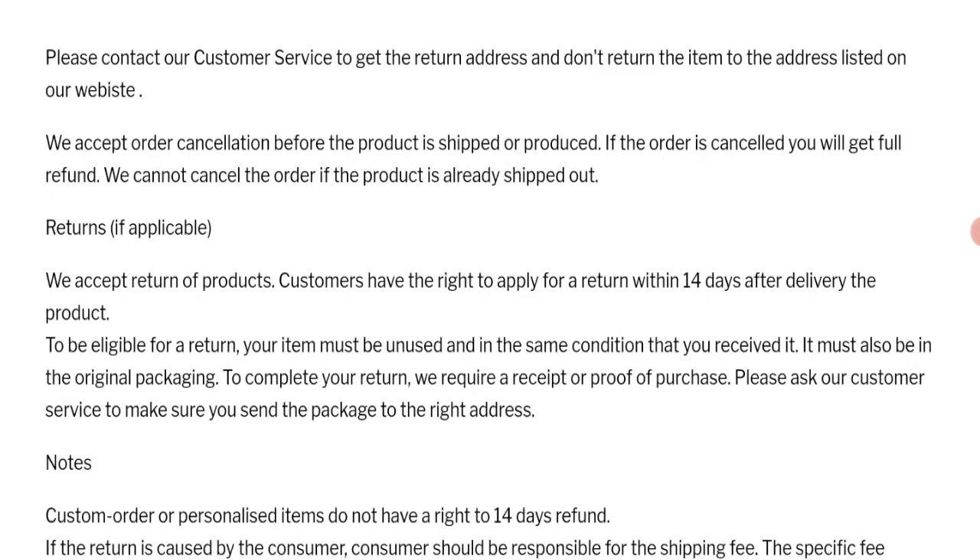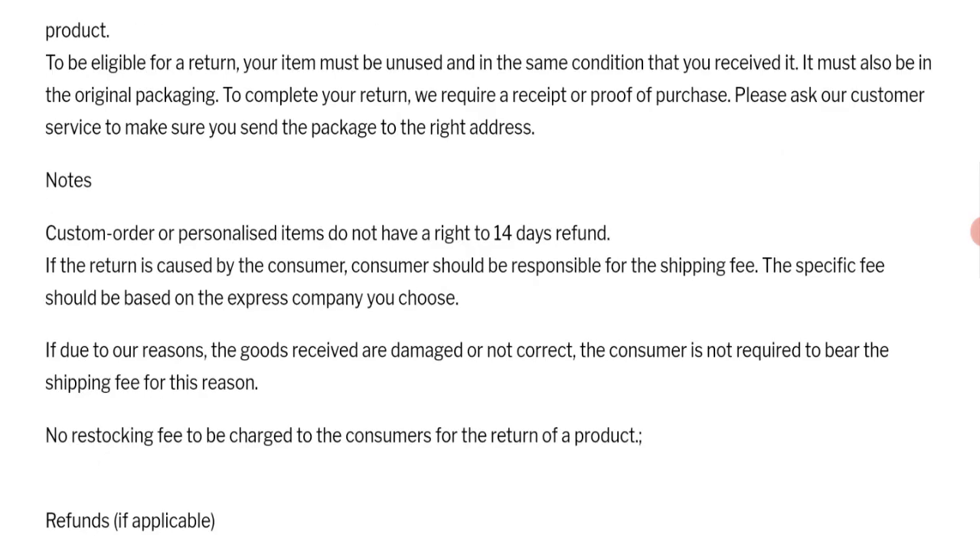Next we'll talk about the return and refund policy — click here to the return policy section. As you can see, they mention: we accept returns of products. Customers have the right to apply for a return within 14 days after delivery. If you have any experiences regarding returns, mention it in the comments.